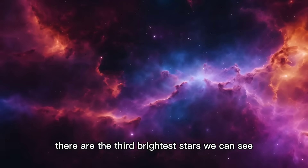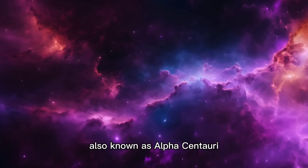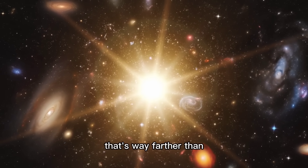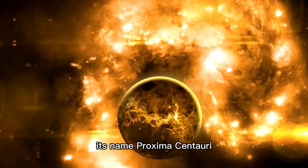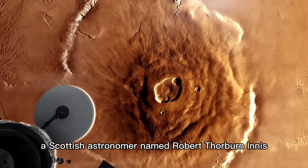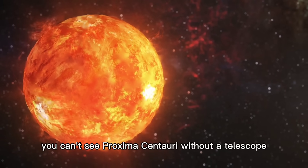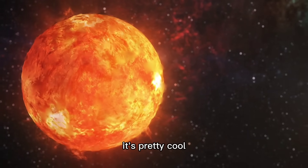Rigil Kentaurus and Canopus shine brightly in the Centaurus constellation, among the third brightest stars we can see. But Proxima Centauri has a cool secret: also known as Alpha Centauri C, this red dwarf star is just 0.21 light-years from its brighter companions — much farther than the distance between Earth and the Sun. Its name, Proxima Centauri, means 'nearest star' in Latin. Scottish astronomer Robert Thorburn Innes spotted it in 1915, and even though it's close, you can't see it without a telescope — it's too dim.